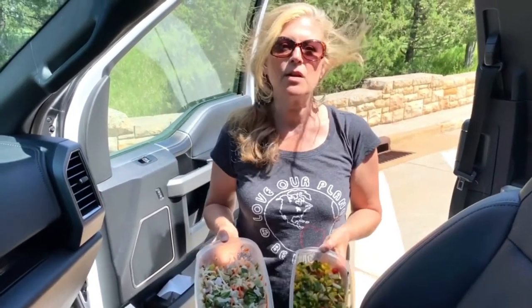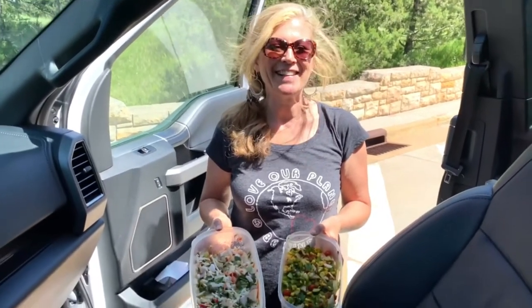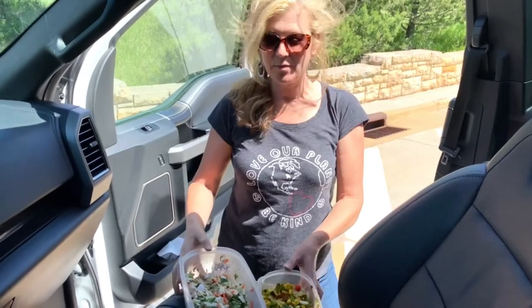So a couple of pretty huge salads. And then I've got another little surprise — some little bread things with a truffle spread that I made back at home at the ranch. So we'll have some bread with our salad. That's lunch today at Wind Cave National Park.